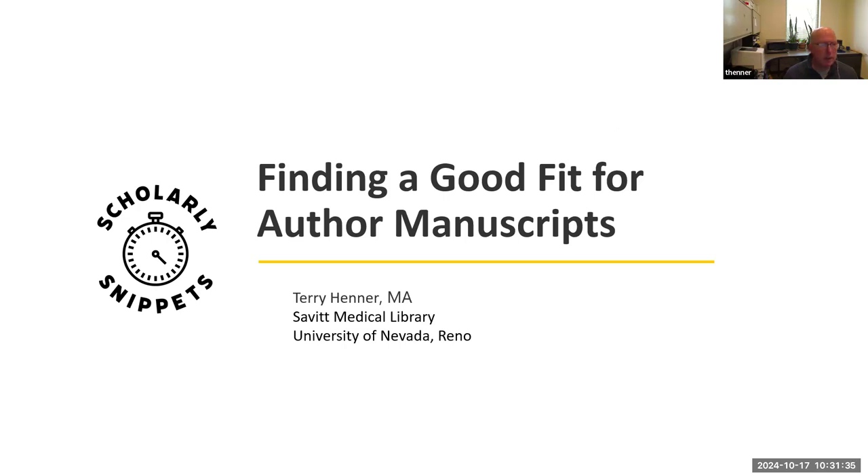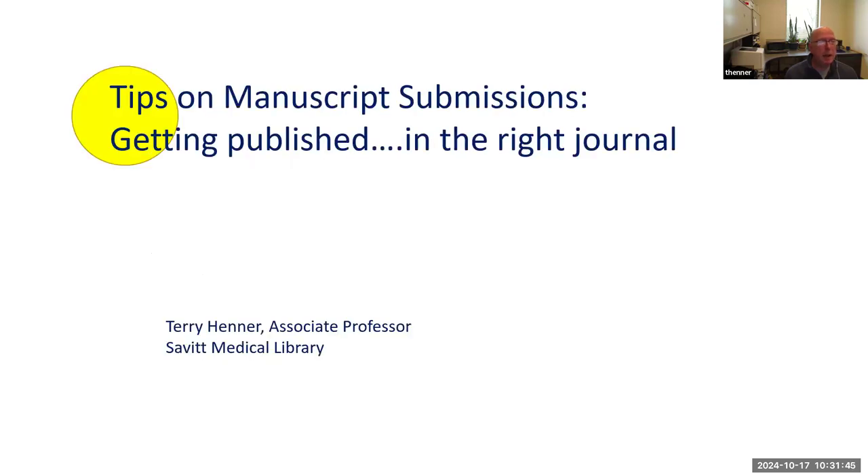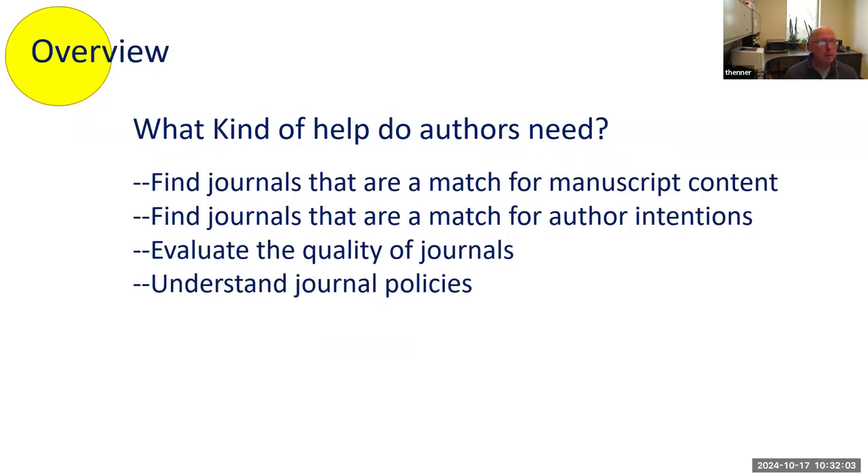Finding a good fit for author manuscripts. I'm Terry Henner from the Southern Medical Library, University of Madarino. Welcome everyone. It's exciting that we have a big group today. We're going to look at tips on manuscript submissions and, importantly, getting published in the right journal — not you or me, but the people that we work with who come to us for help as librarians.